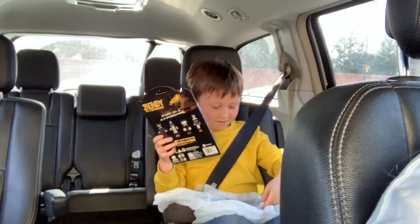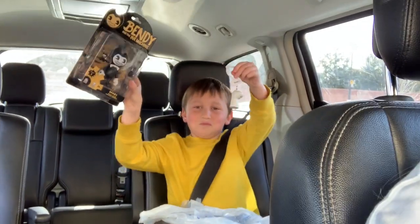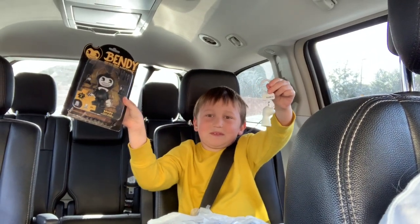Well, that's it for our trip to Walmart. I was really impressed with their Valentine's Day decor - they had a lot of cute things and the prices weren't too bad either. Thanks for joining us! And Maverick, would you like to show them what you got? A little bendy action figure - he had a gift card for Christmas. Say bye!